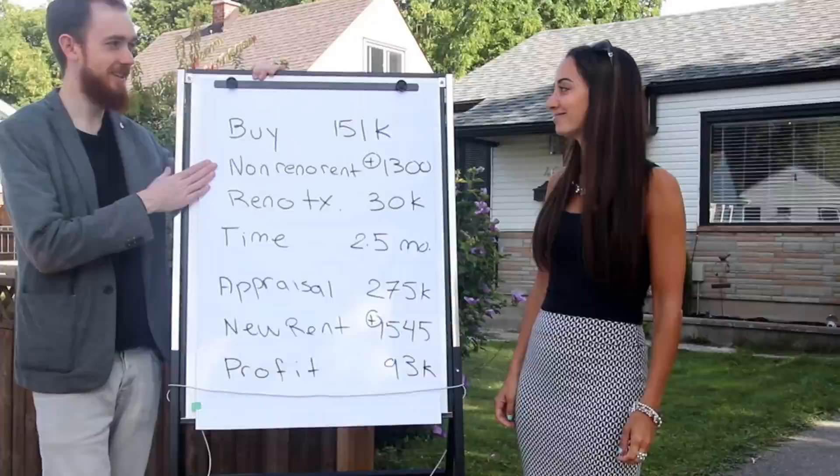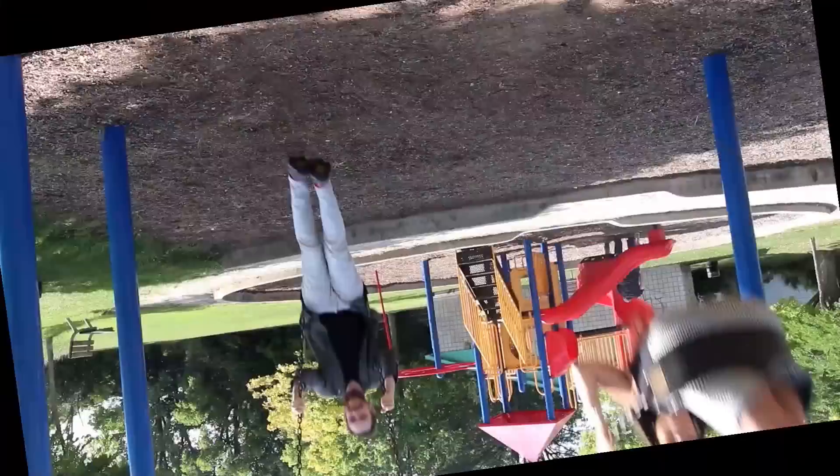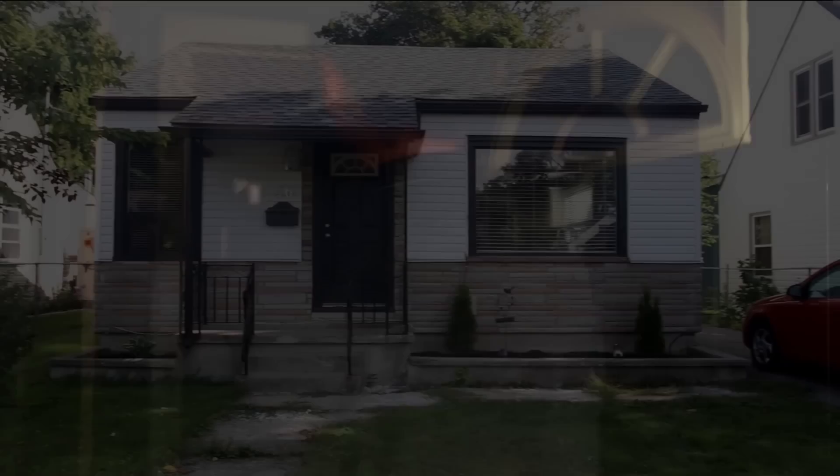Here we are today in Brantford, Ontario with Sarah Larby, talking about how she's BRRing here and crushing it — great deals, great cash flow. We're checking out this BRR property and it looks beautiful inside. Sarah's going to give us a tour right now, so let's jump into it.